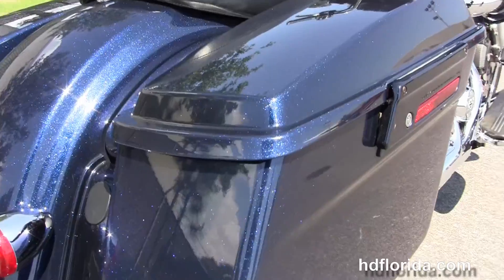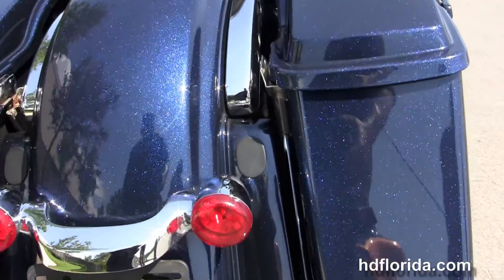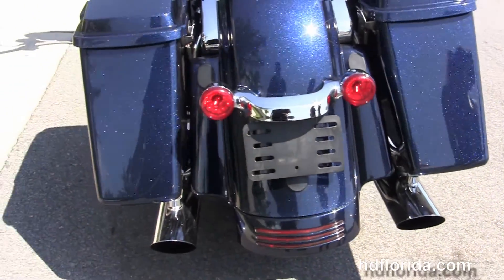We have the custom full-size rider floorboards and stealth passenger pegs. Out back we have the upgraded drag specialty chrome slip-on mufflers and hard locking saddlebags.